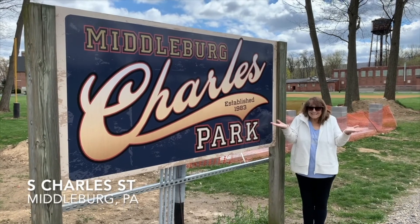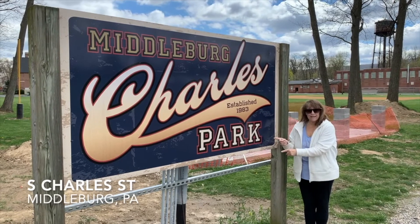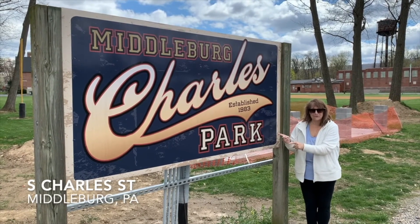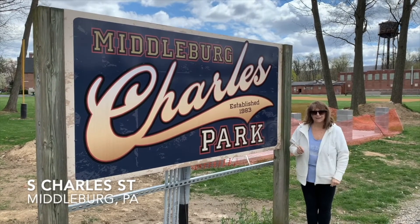It's recess time, and today I'm at Charles Park in Middleburg. This has a lot to offer — we have a park, a dog park, and a pond. Check it out!